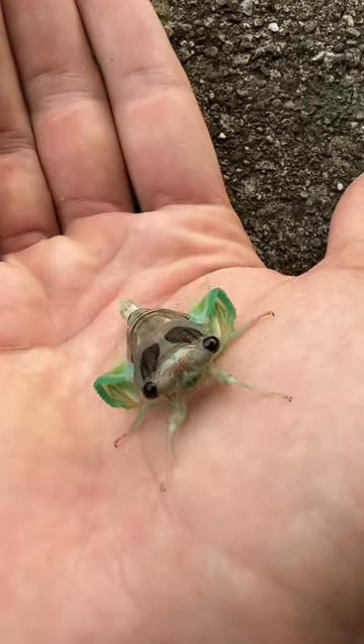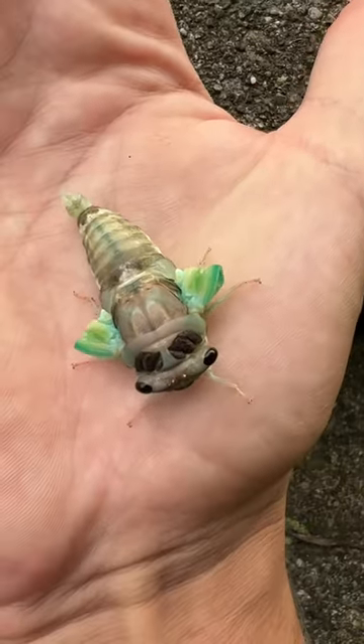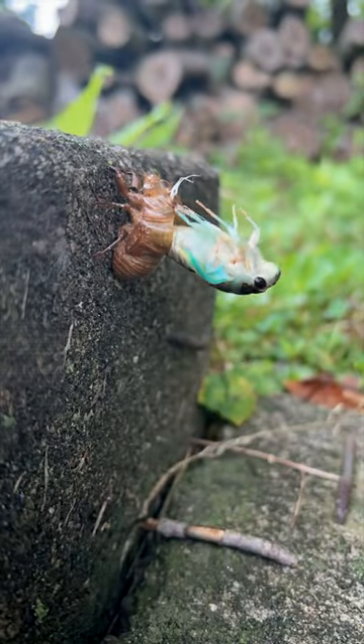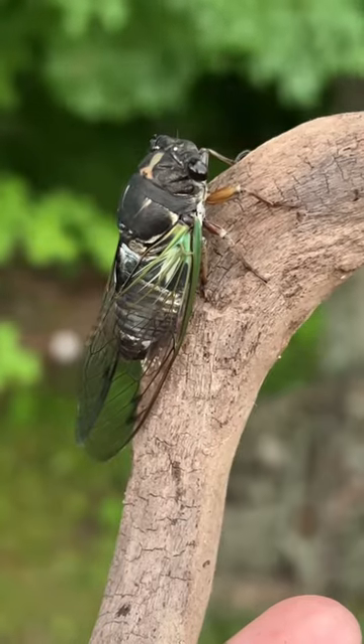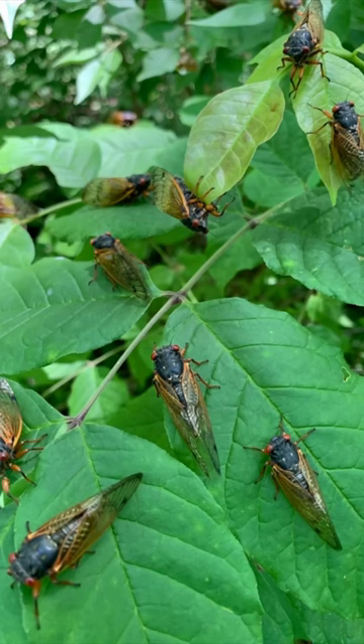Hi everybody. A million of you saw this video of this cute little cicada hatching out. He's actually an annual cicada, which come out every year, but I want to do a video on the periodical cicadas.